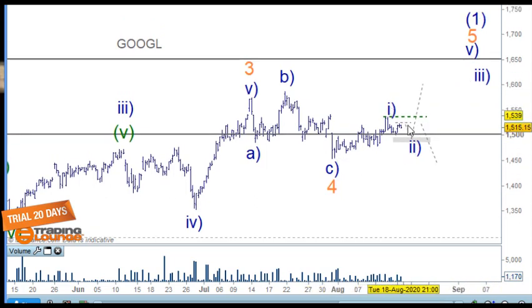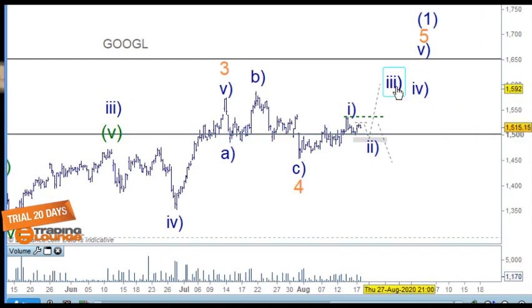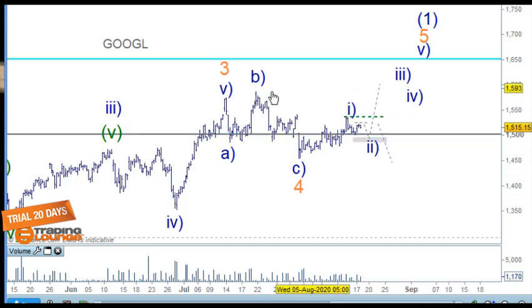If that's the case, we'll be looking at five waves to the upside: wave one and two, wave three should move along reasonably quickly, then wave four and wave five moving higher. We'll get an idea of those lengths, but 1650 would be the target area.